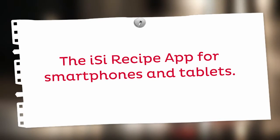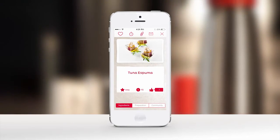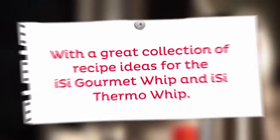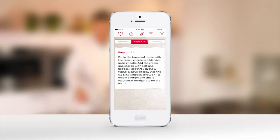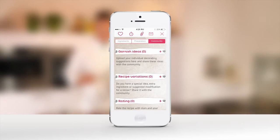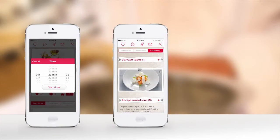The EASY recipe app inspires you with more than 400 exciting recipe ideas for the EASY Gourmet Whip and the EASY Thermo Whip. The simple recipe selection as well as our exciting service and community features for preparing, decorating and shopping guarantee a high level of customization.